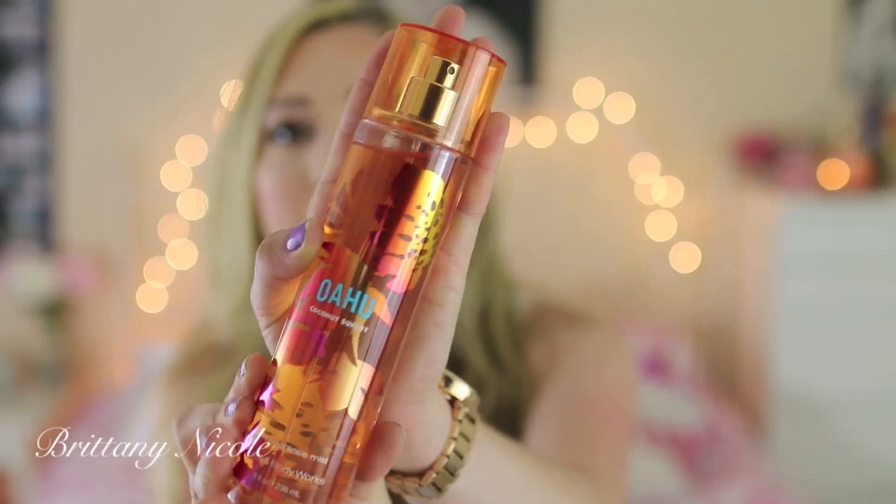I also got one of my favorite scents I'm obsessed with from Bath & Body Works — the Oahu Coconut Sunset. I got this because I was out of the small one so I got the bigger one so I don't run out. This stuff smells like coconuts and a beach and sunset — like you're in Hawaii. We already described this in my April favorites so we don't need to go over it again.